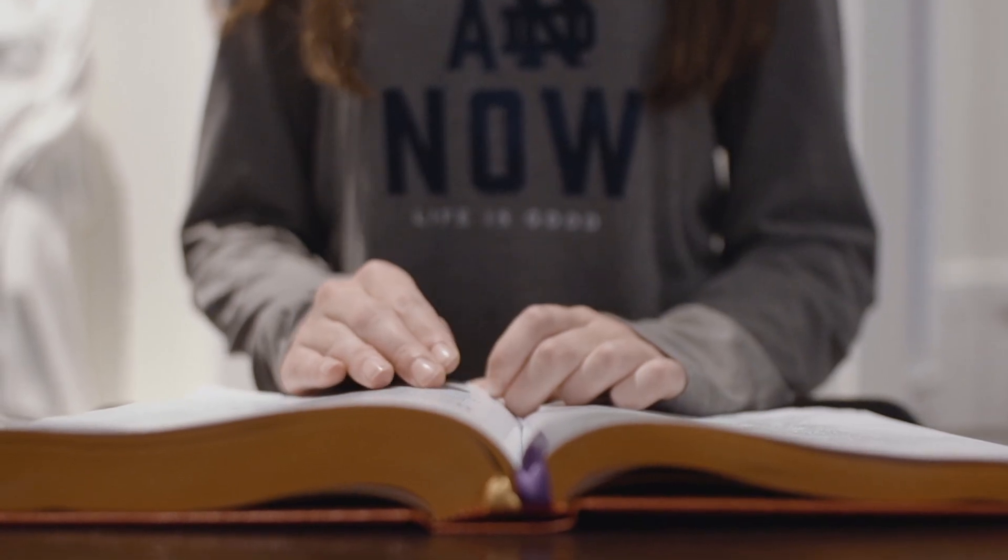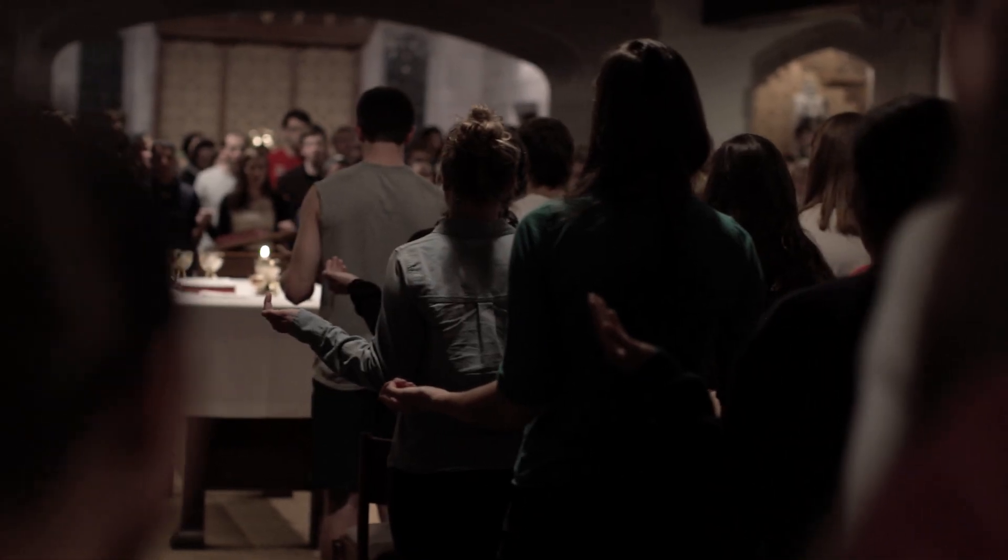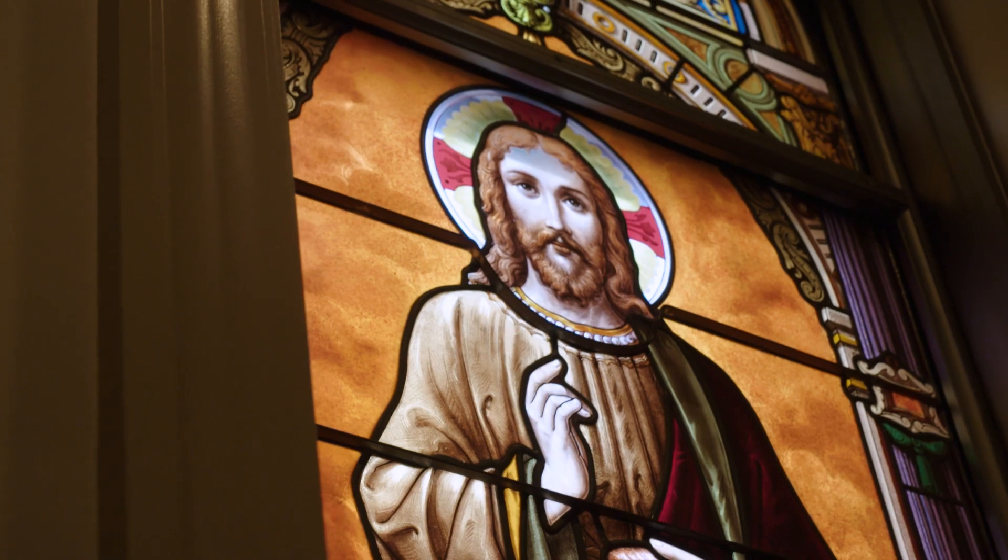One of the most beautiful spaces in every hall is the chapel. This is where you can join all your friends for mass or visit when you're looking for someplace quiet.